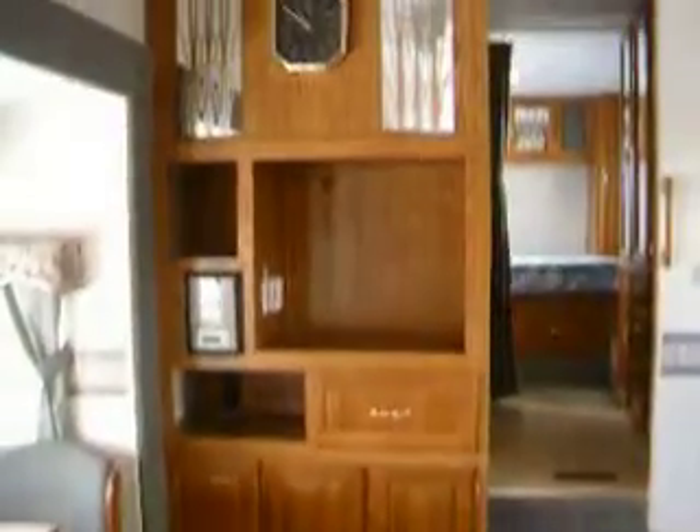Storage above the slide, freestanding dinette, entertainment center, swivel rocker.